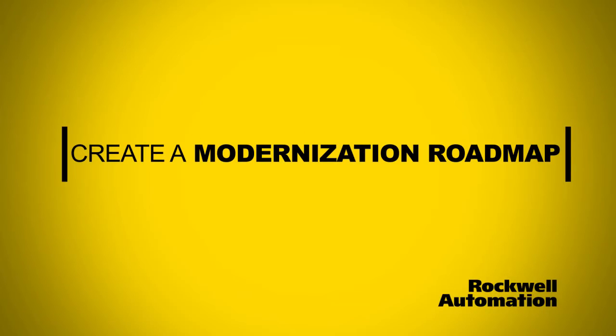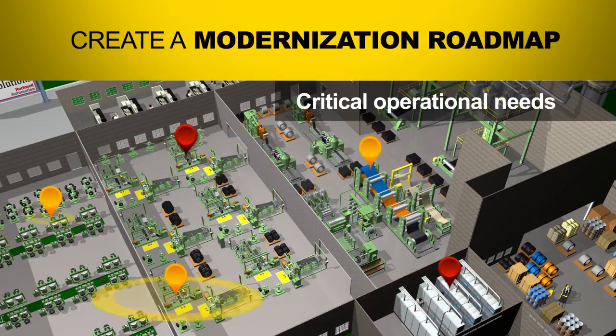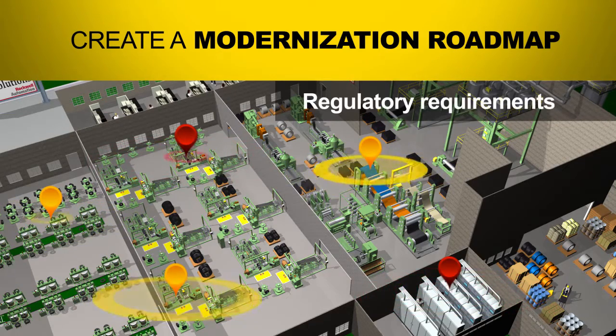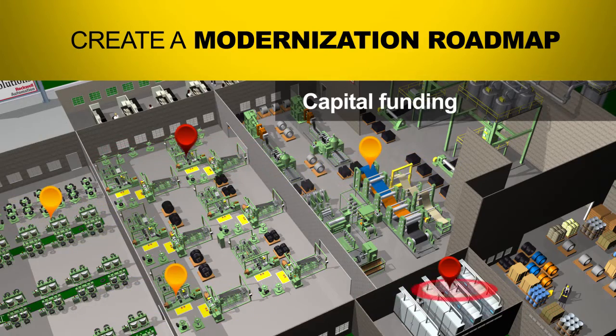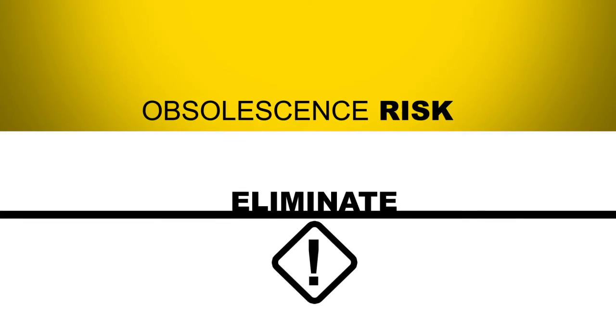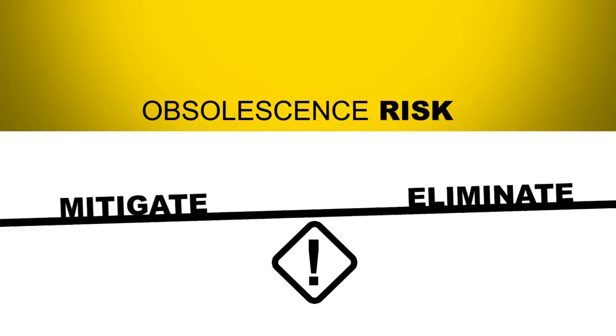Understanding the lifecycle status of your production equipment will help you create a modernization roadmap and set priorities based on your critical operational needs, production schedules, regulatory requirements, and capital funding. This modernization roadmap will help you determine if you can eliminate all of your obsolescence risk at once, or whether you'll need to mitigate this risk over time.